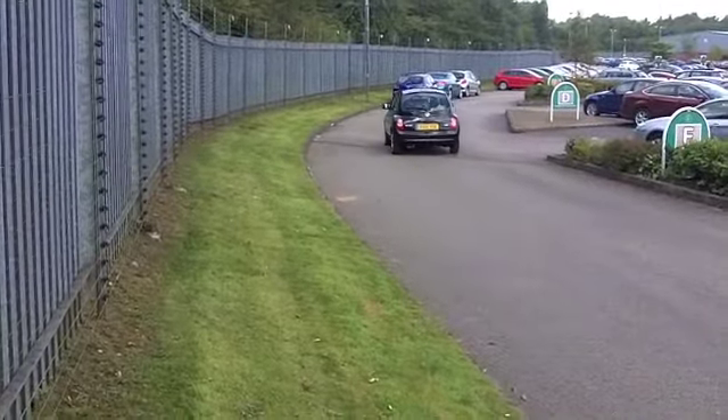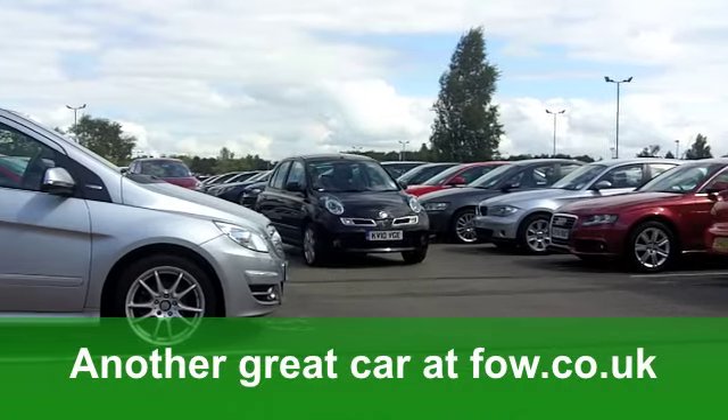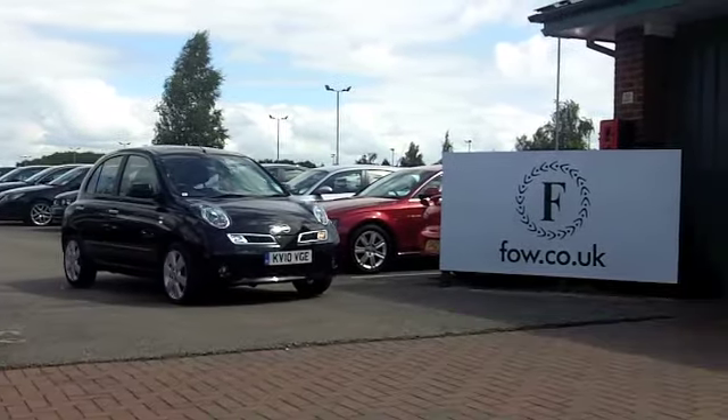If you fancy a test drive, no problem — why not ring and reserve? And you could be driving this at Fords of Winsford.